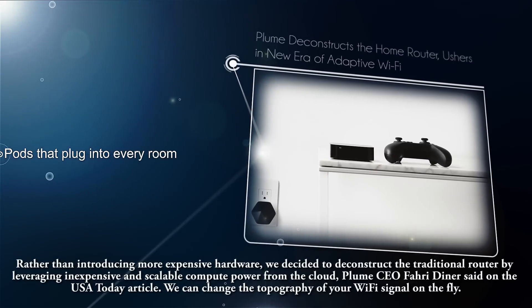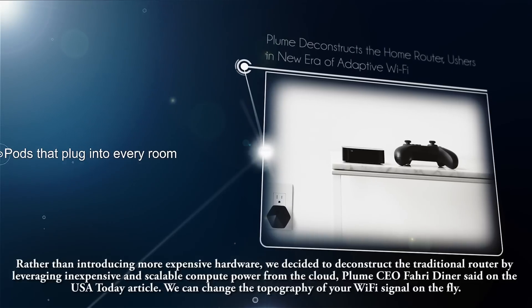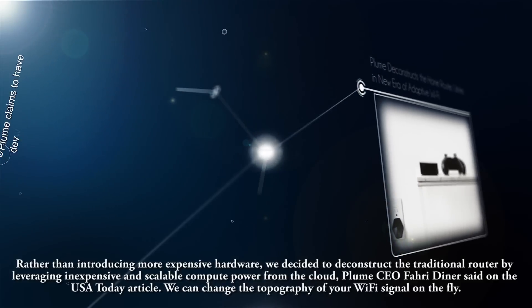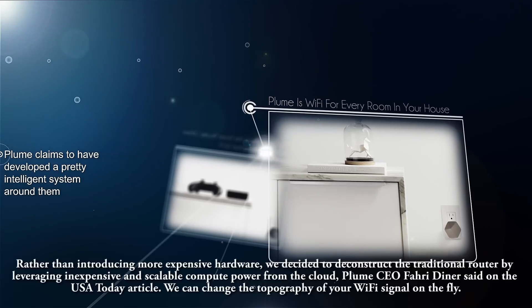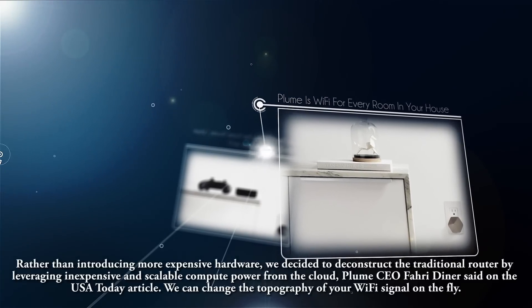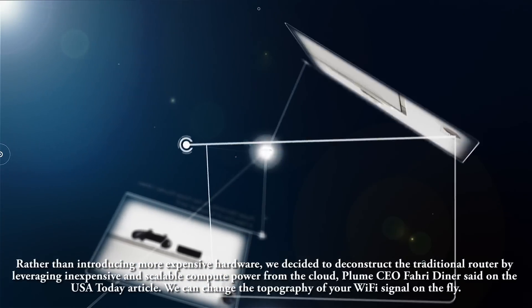Rather than introducing more expensive hardware, we decided to deconstruct the traditional router by leveraging inexpensive and scalable compute power from the cloud, Plume CEO Ferry Diner said. We can change the topography of your Wi-Fi signal on the fly.